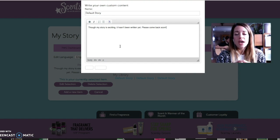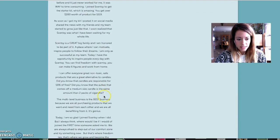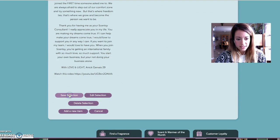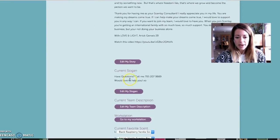You have a captive audience. Right now I have my story — it's in my library called Default Story. I click on that, and I am going to save selection. Make sure you save. I have my story and my picture.